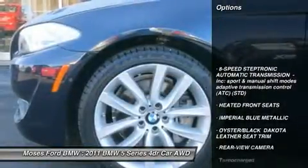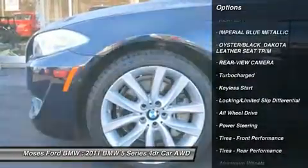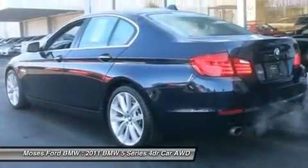Alloy wheels. This 5 Series is equipped with the finest features. Cold weather package includes heated steering wheel, heated front seats, heated rear seats, retractable headlight washers. Premium package 2 includes rear view camera and power rear sunshade with manual rear side sunshades.